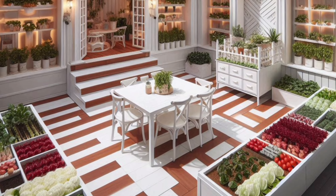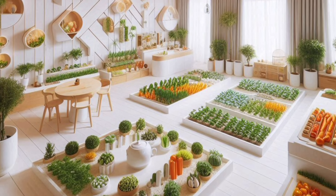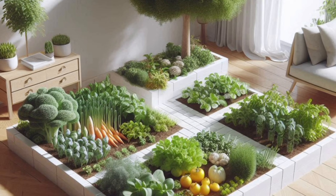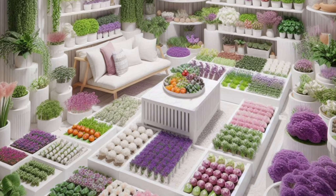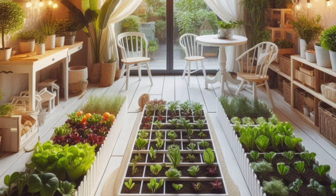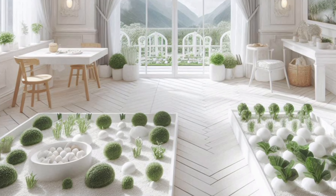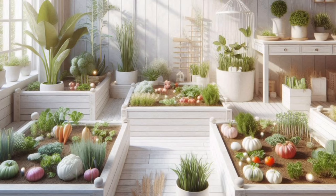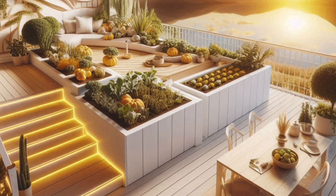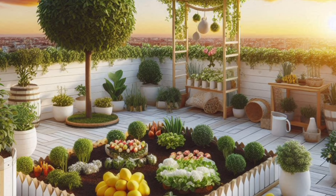To extend your mini garden season and enjoy fresh produce year-round: plant new seeds every few weeks to ensure a continuous harvest. Choose darker-colored containers, which absorb heat and help extend the season in cooler climates. Use row covers made of fabric to protect your vegetables from frost or unexpected cold snaps. For ultimate control over your mini garden's environment, consider a small greenhouse on your balcony or patio.